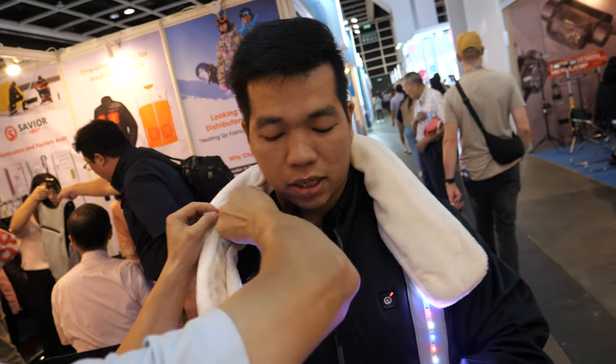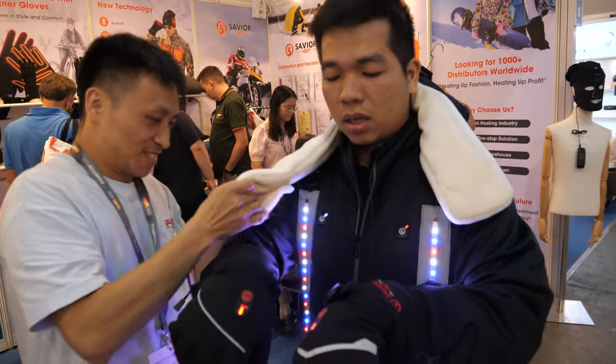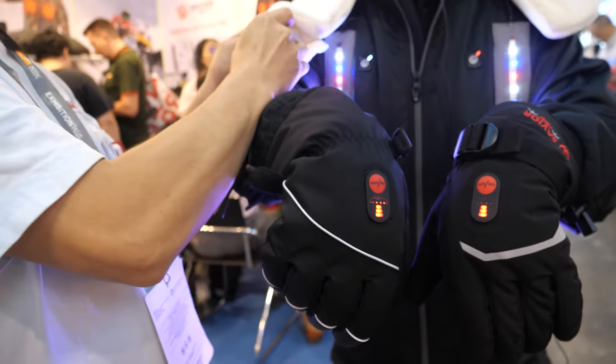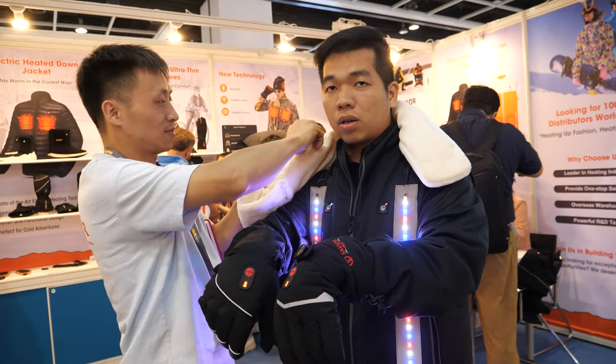Oh, you put the power bank right there. Yes, they're both lighting up your gloves. That's cool. Up here, the heating gloves.